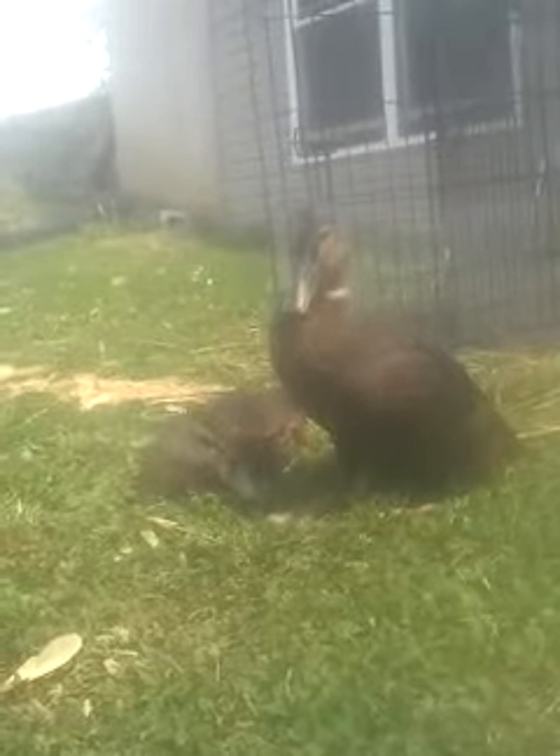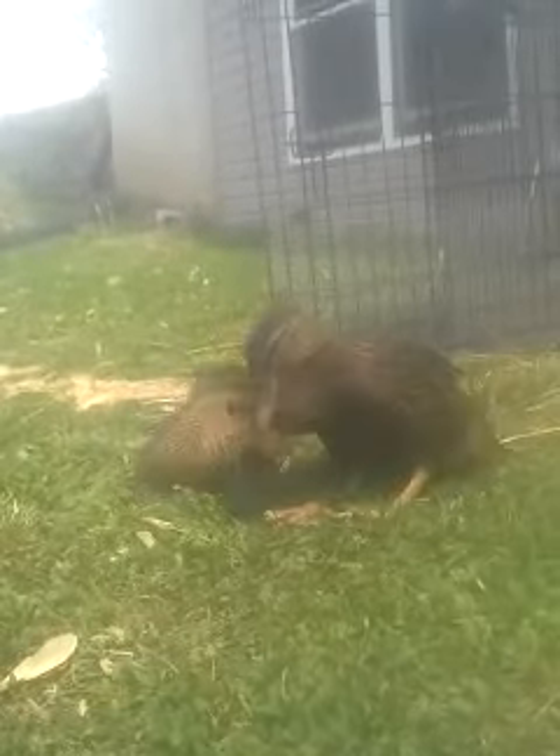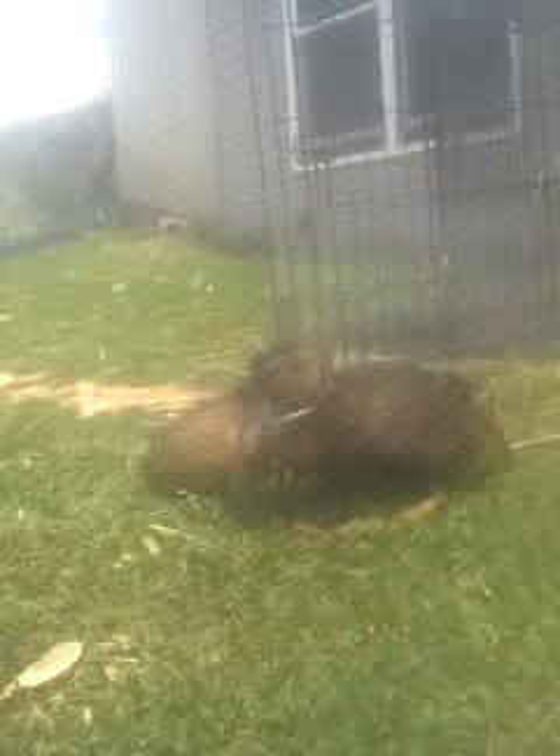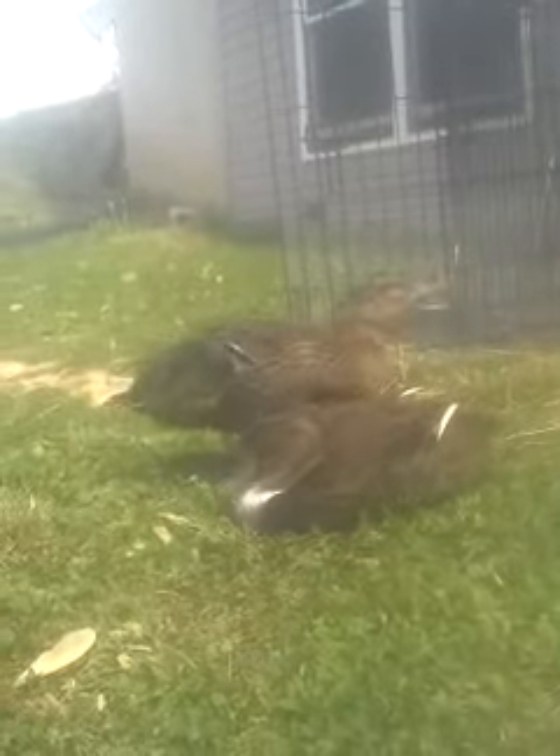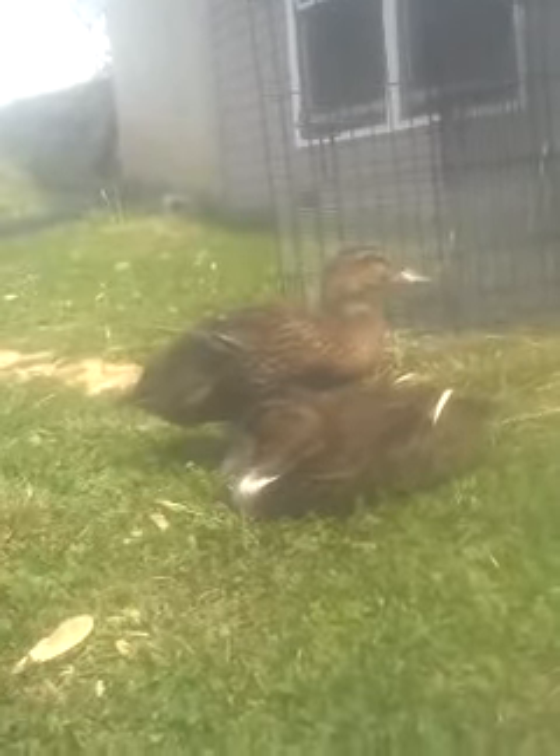She can stand, she barely can walk. This is just progress that happened today. And then she lays down. She'll stand for a while, but not too long.